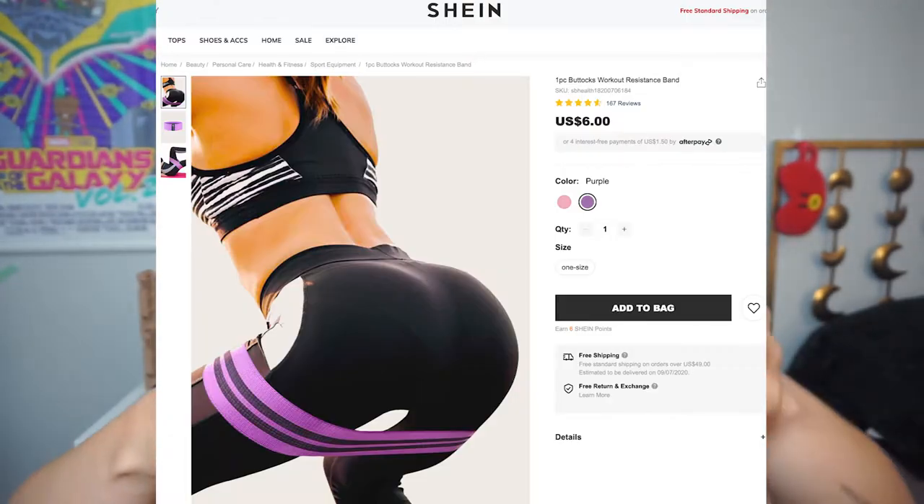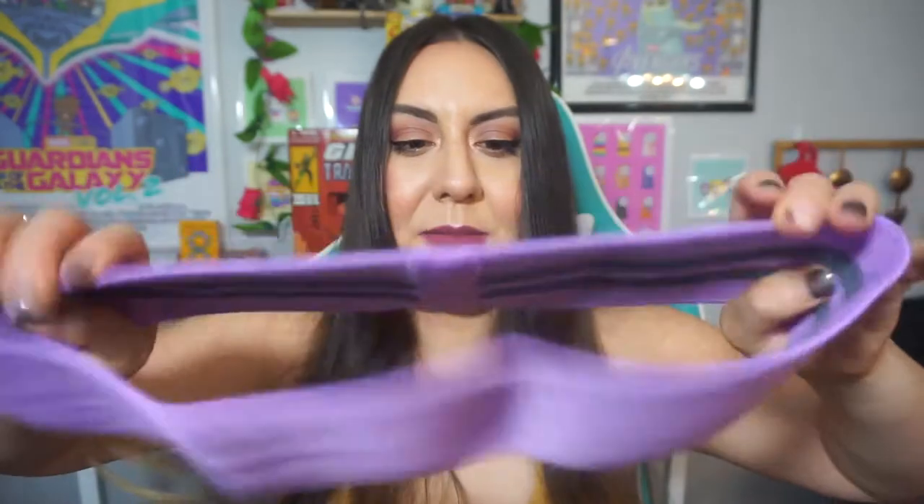Another item from the fitness section is these booty bands. Wow, these are really rough — well made though. I can barely stretch it out. Inserting the video of me trying these: it is a little stretchy, not as much as I'd like, but I could definitely feel my inner thighs and outer thighs getting a workout. I wish it was more elastic. I don't know if I'd recommend this band — I'd rather get a real elastic band.